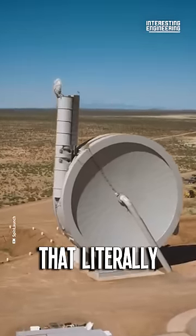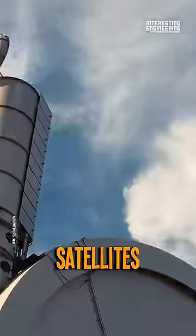This is SpinLaunch, a company that literally spins and throws satellites right into space with this artillery shell.